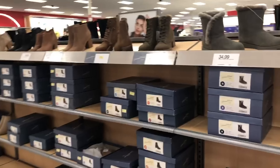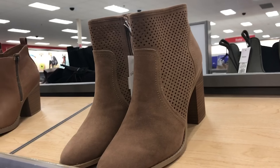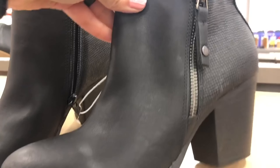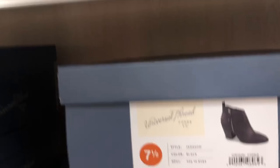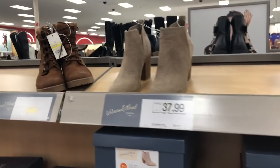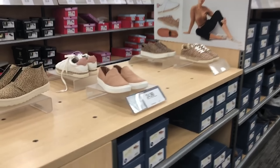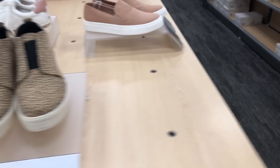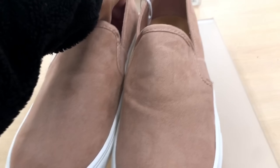Now we're moving over to the shoe department. I can't go through the shoes without showing these awesome booties — these black booties with the little side zippers are really cute. These are the Jameson booties, they come in two different colors, and they are $34.99. Next up I'm going to show you all of the new Universal Thread sneakers — these cute slip-ons are $29.99, and these blush slip-ons are $24.99.